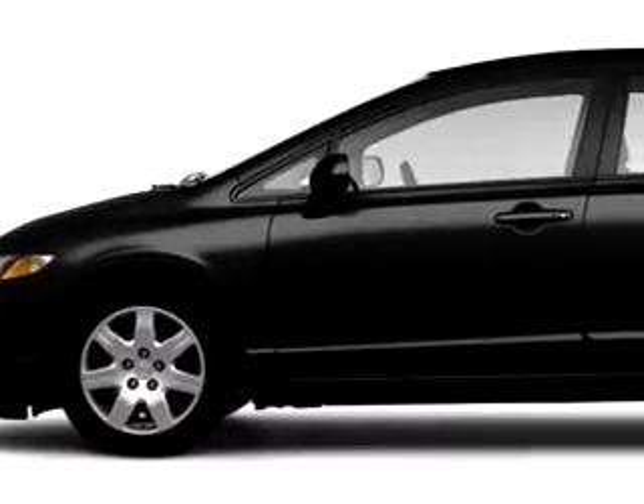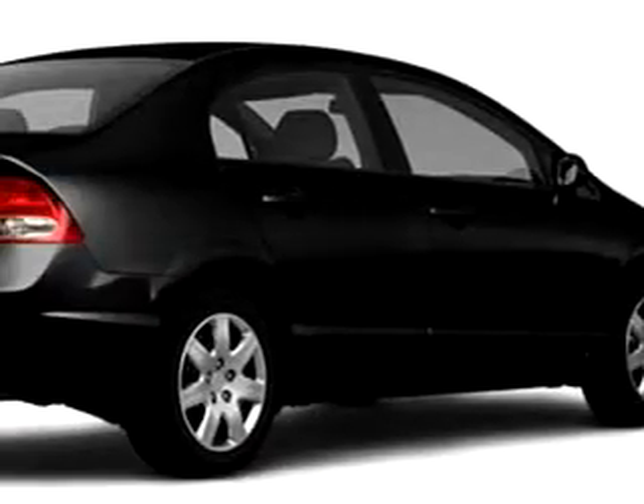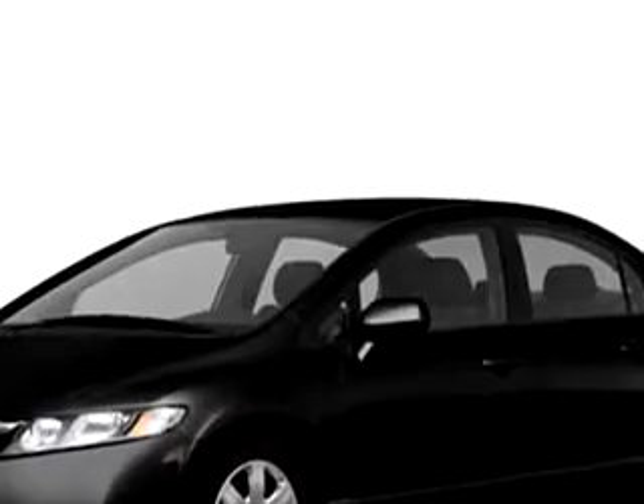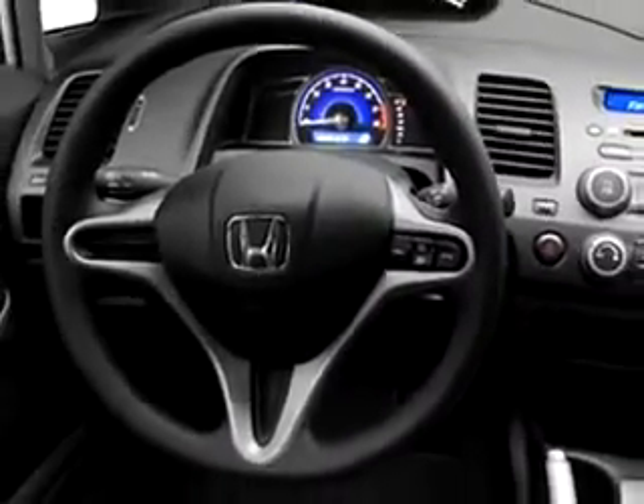Check out this black 2010 Honda Civic LX, equipped with a four-cylinder engine with only five miles. Enjoy this great car with features like cruise control and emergency trunk rally SE.